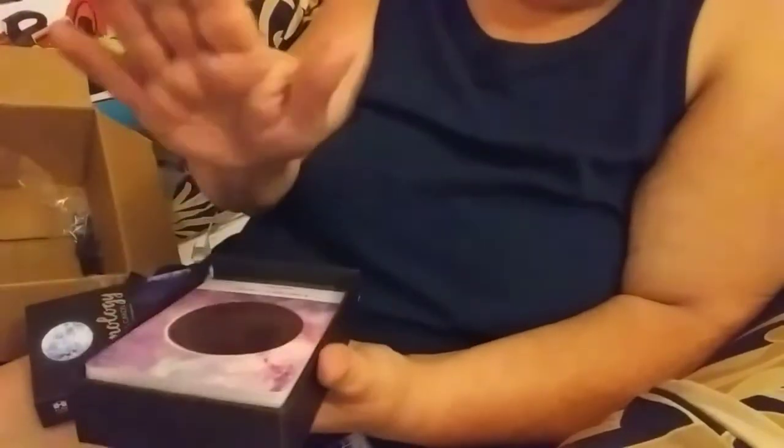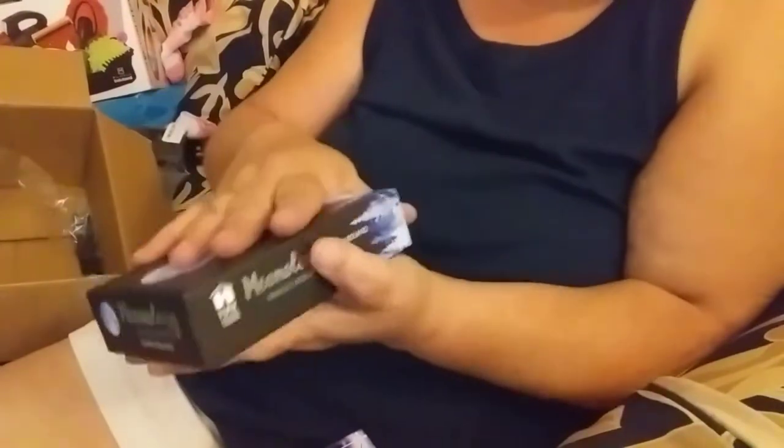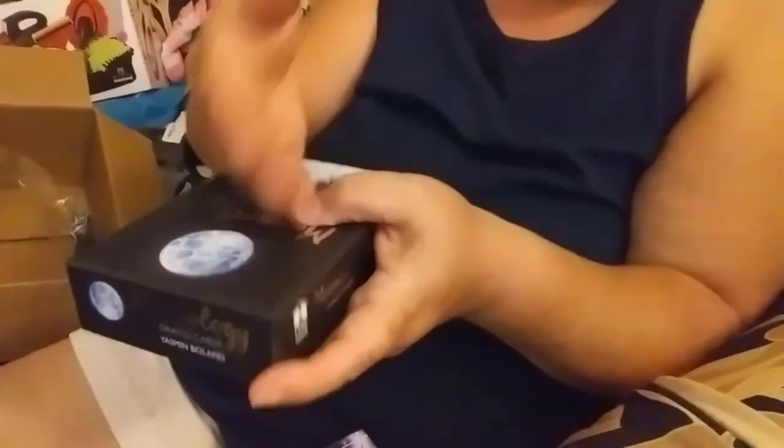So there are my two new decks that I will be working with. I will probably start working with the Moonology cards first, get them to know me and get to know them. I literally just walk around with them in my hand — I have them usually on the bed next to me for a couple of nights, at least two or three nights, and just walk around, play with them in my hand, shuffle them.